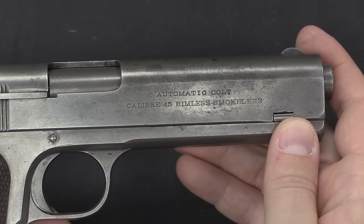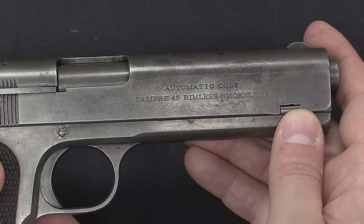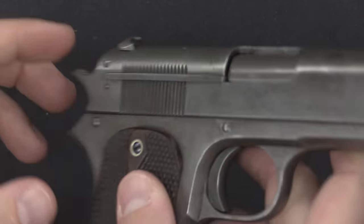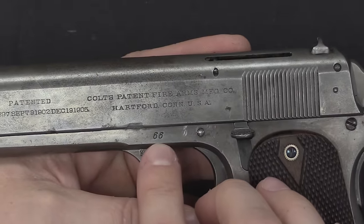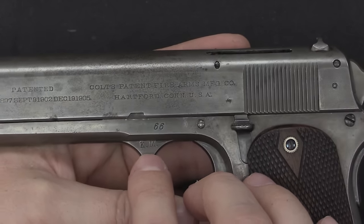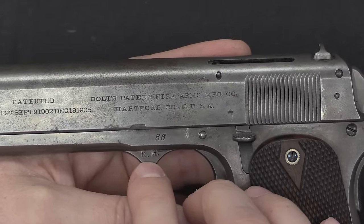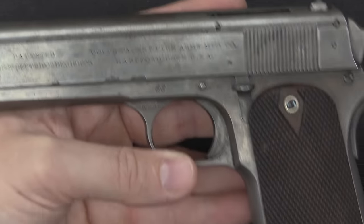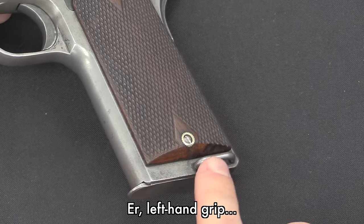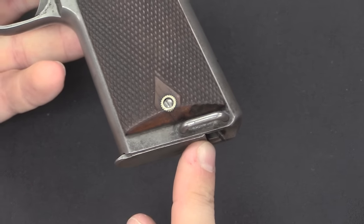Looking at the markings: on the right side we have 'Automatic Colt, Caliber .45 Rimless Smokeless' — the early way they described .45 ACP. 'Rimless' tells you it's not a revolver cartridge, and 'smokeless' means it's not black powder. This gun is serial number 66, and from the records we know it was issued to Troop H of the 2nd Cavalry for testing. The KM marking is the US military inspector's mark — specifically Major Kenneth Morton, who inspected and approved this pistol.